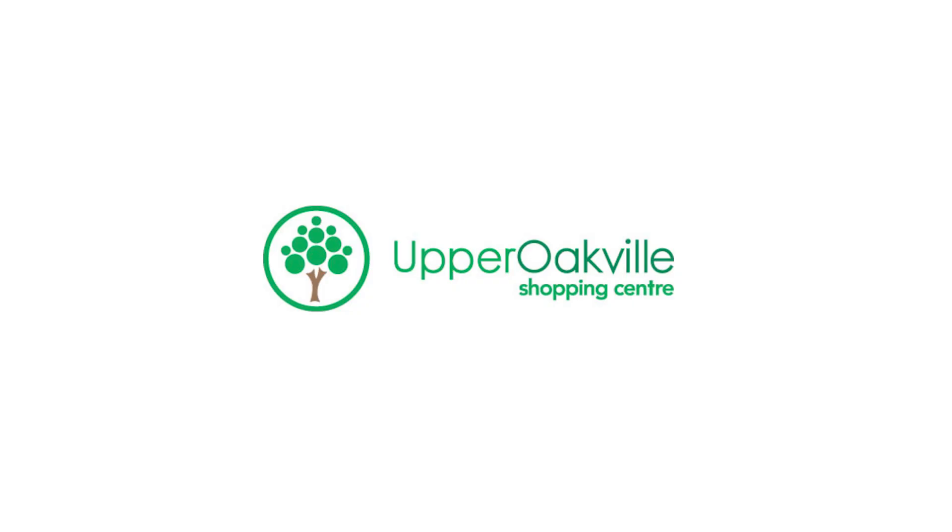Come for the shopping and stay for the food. With so many retailers, Upper Oakville Shopping Centre has everything you need and more in one place. I'm Selina Fern Halton, and we'll catch you next time on Walk Through and Try.